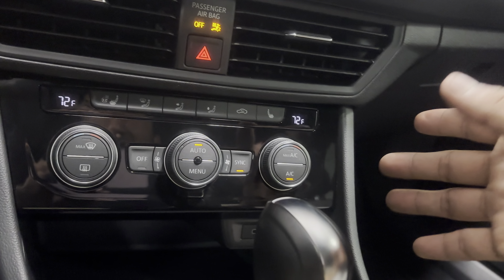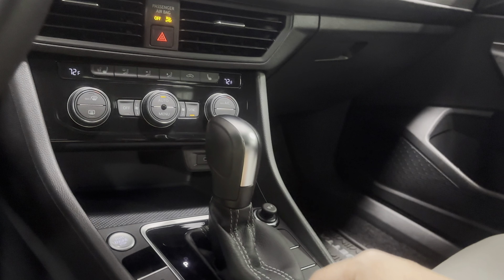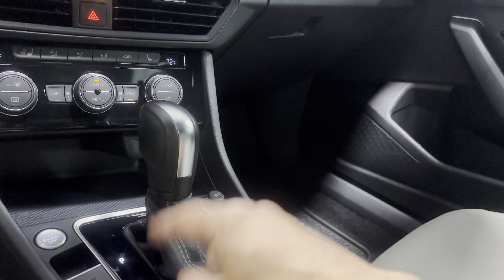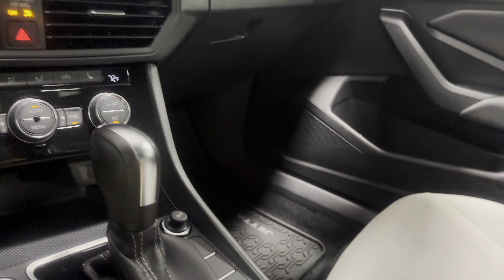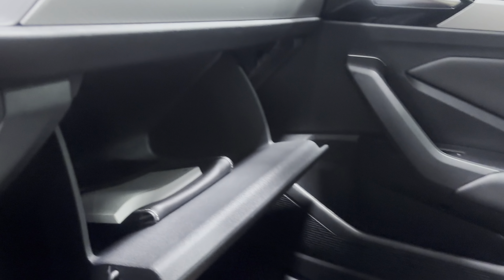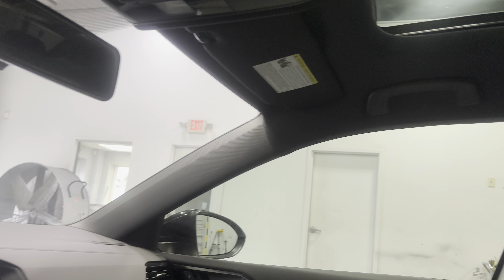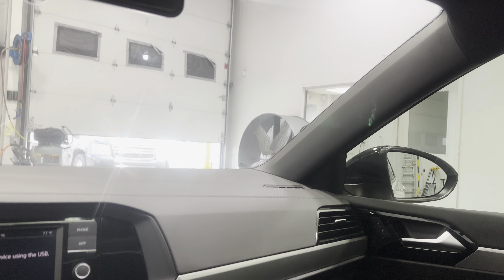Climate control is all down here — nice and simple. You've got heated seats and a heated steering wheel. There's an electronic parking brake with auto on/off, so it activates whenever you're stopping, and an eco button. There's a nice armrest with a beautiful white interior, a glove box with all your essentials, and some nice trim pieces throughout.